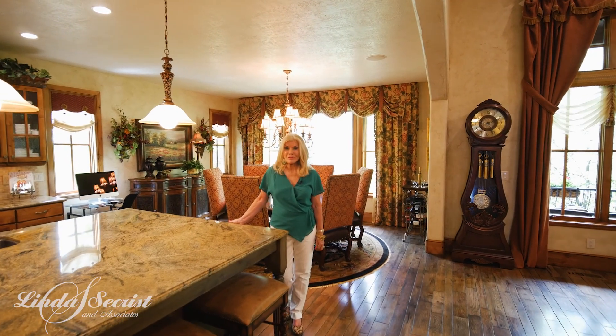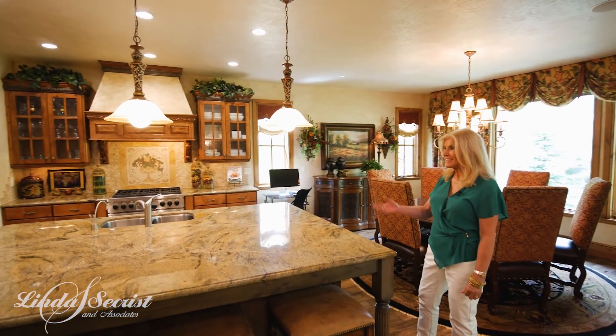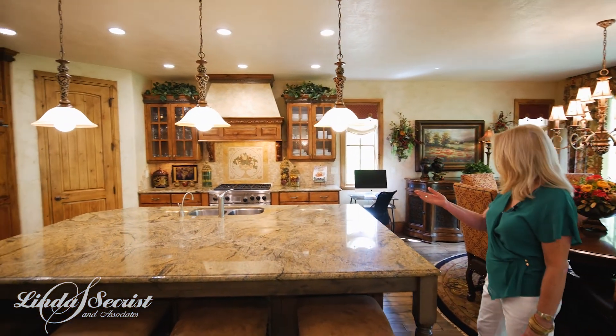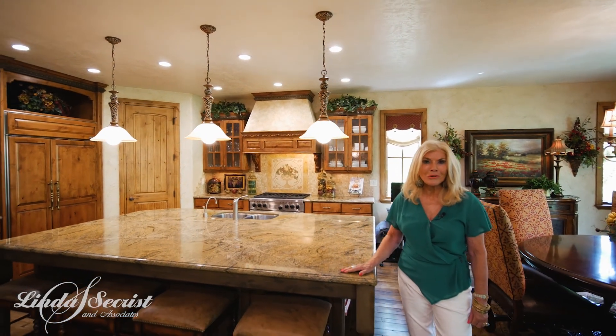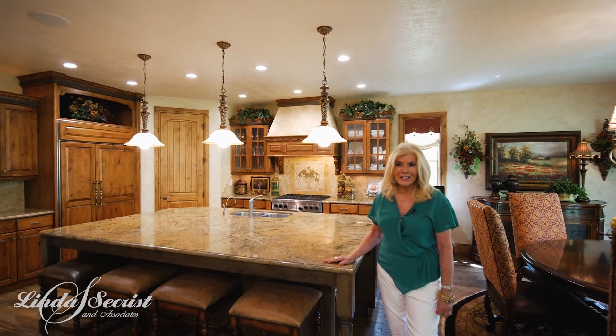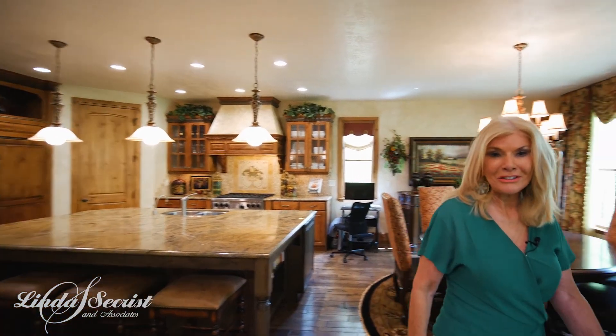Welcome to this beautiful great room. Look at this kitchen — wonderful high-end cabinets, a walk-in pantry, and look at the island. You can serve so many people. What a great place for a family gathering in this great room. And did you notice the privacy on the outside?